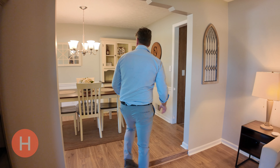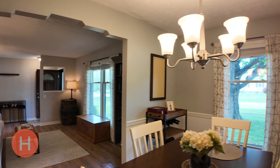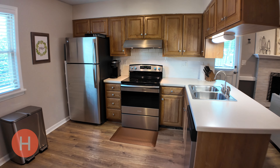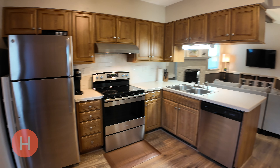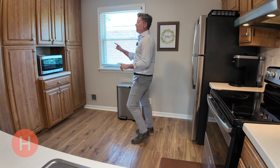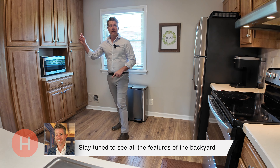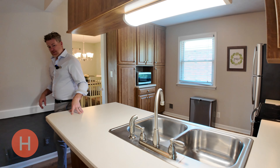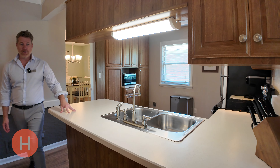This will take you right into your formal dining room. There's a good amount of space here to entertain guests, and it'll take you right into the kitchen, of course. It has all your appliances — your fridge, stove, dishwasher, microwave. And take notice of all the cabinet space. Really nice. And I love this island — it gives you some extra seating here if you like.